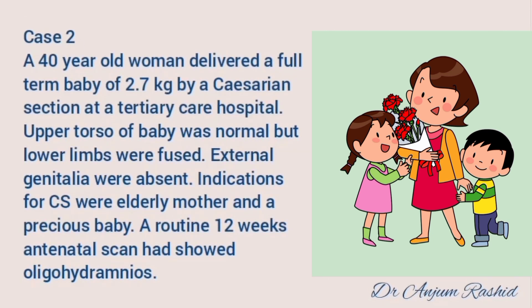Case number two: a 40-year-old woman delivered a full-term baby of 2.7 kg by cesarean section at a tertiary care hospital. The upper torso of the baby was normal but the lower limbs were fused. External genitalia were absent. Indications for cesarean section were elderly woman and a precious baby. A routine 12-week antenatal scan had shown oligohydramnios.